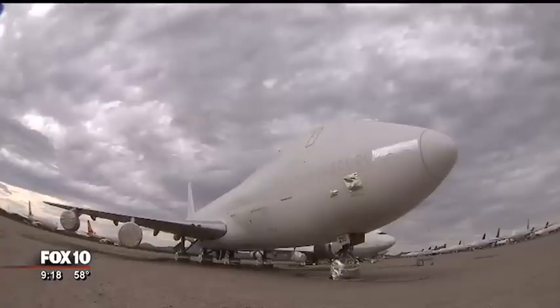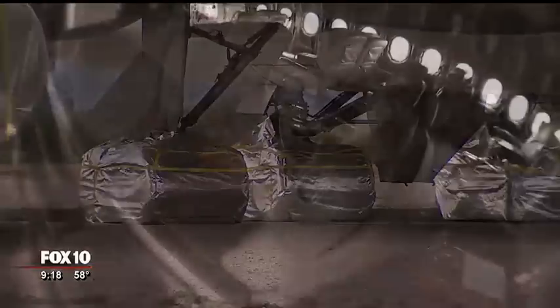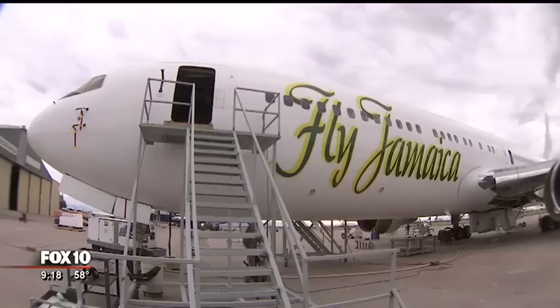At Marana Aerospace, these planes are all here for a number of different reasons — not just a boneyard, but a place where every facet of these airliners is taken care of. Ty Brennan, Fox 10 News. Marana Aerospace is certified to work on almost every single type of aircraft in the world. That's a big facility doing some cool stuff.